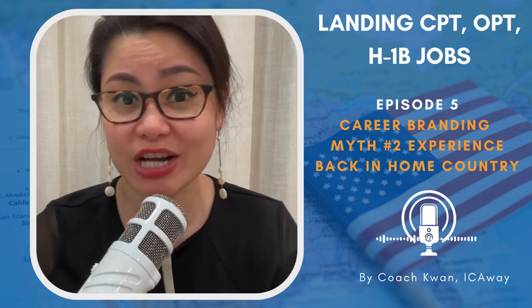Welcome to Landing CPT, OPT, and H1B Jobs, a career guide for international students brought to you by ICAway. I'm your host, Quan Siegel.